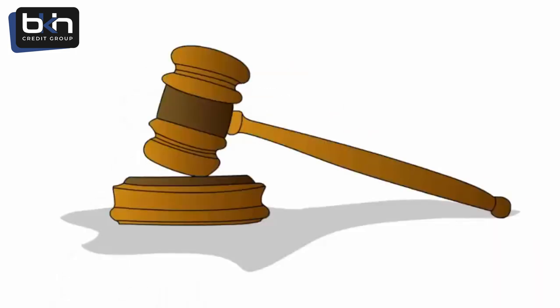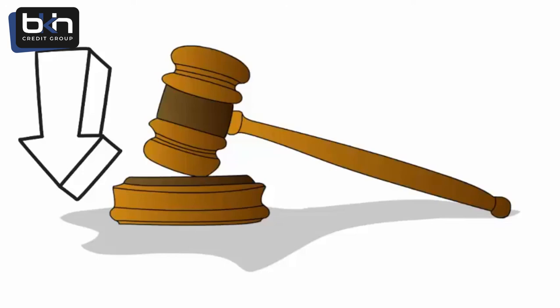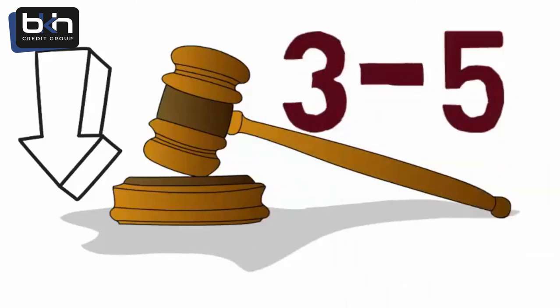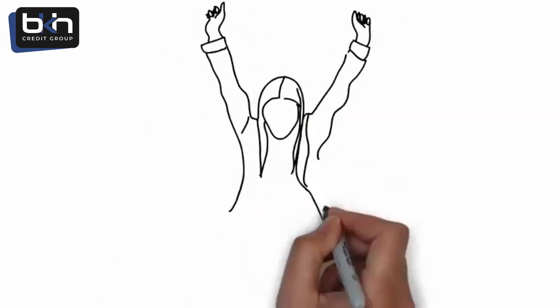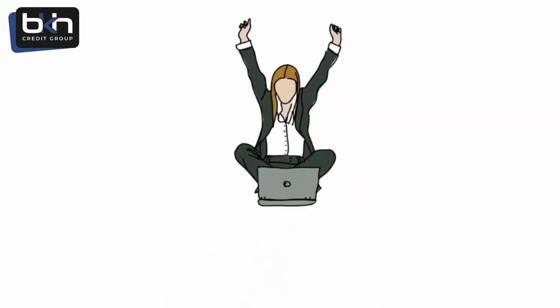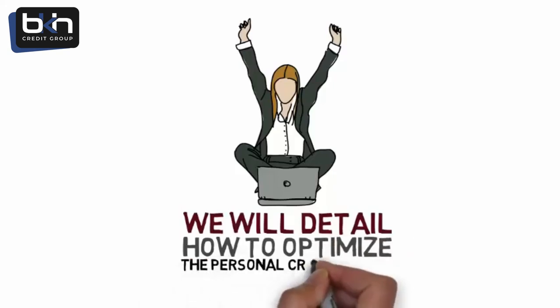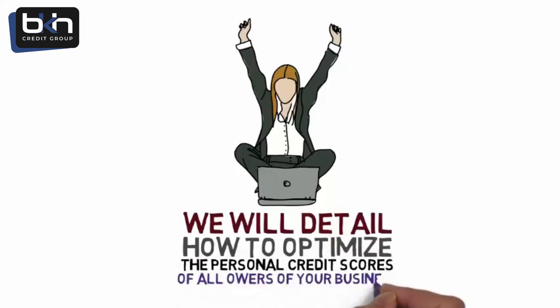Public records such as liens or judgments will make your score go down. In addition, inquiries are a 3 to 5 point drop for each in your scores. After you complete a business finance pre-qualification test, we will detail how to optimize the personal credit scores of all the owners of your business.